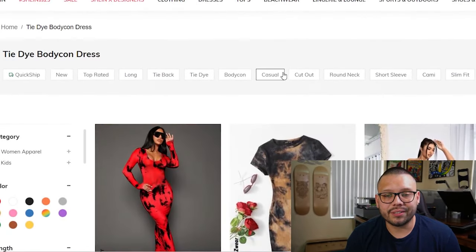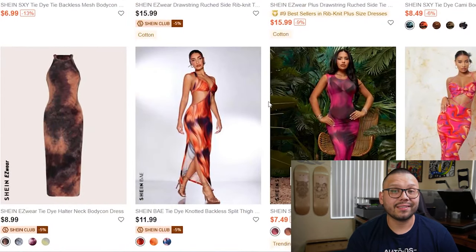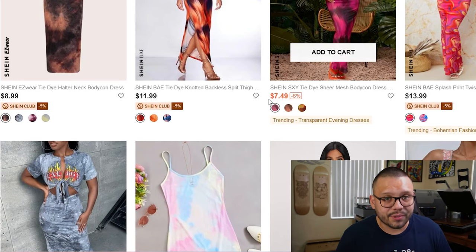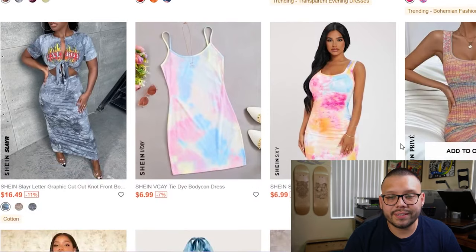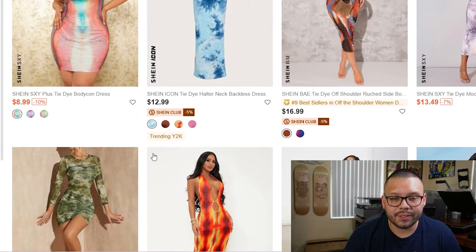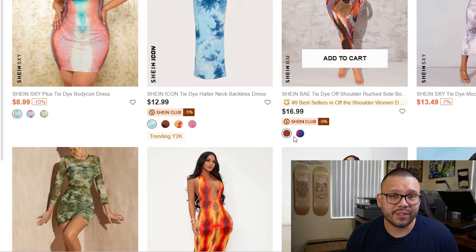In our third spot we have the tie-dye bodycon dress. These have some pretty bold colors — they really stand out and are very eye-catching. Lately, tie-dye has actually been booming and has gotten very popular in almost any type of garment, whether it be tops, bottoms, or even shoes. Another quick thing to look out for with these dresses is that they come in quite a few different sleeve lengths — some have long sleeves, some have short sleeves, while others have no sleeves. So these can be used for different occasions. Make sure to offer as many variations as you can.